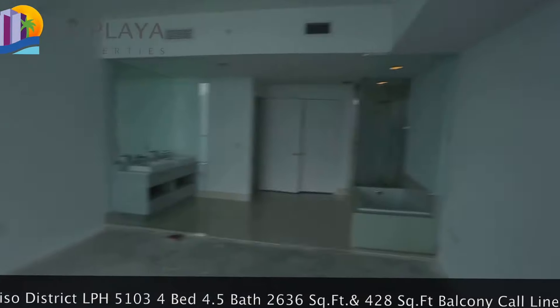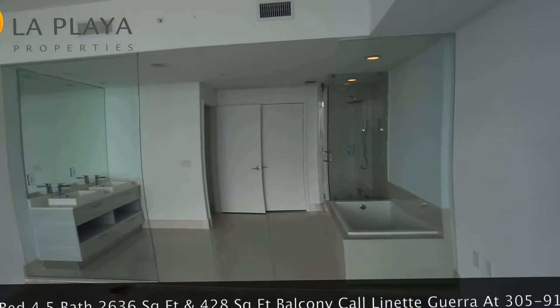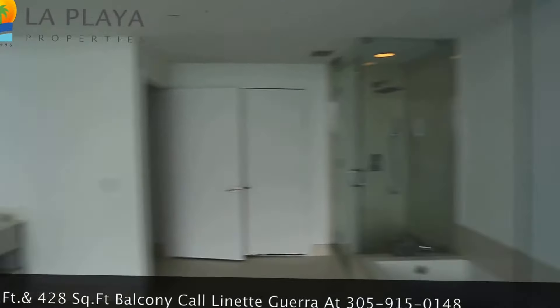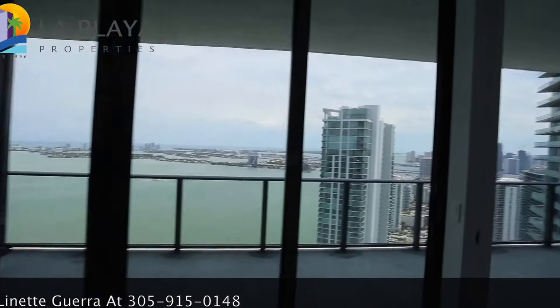And look at this — this is the second master suite, the larger of the two. The tub, the shower, the double sinks, all with that glass wall that looks out into this crazy view. And there's two more bedrooms in the back.